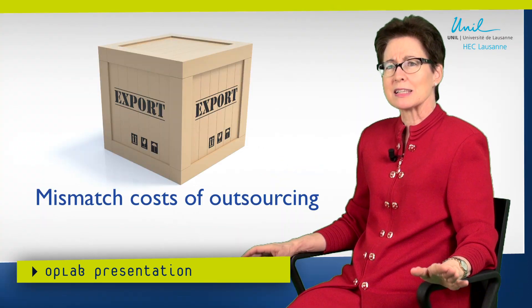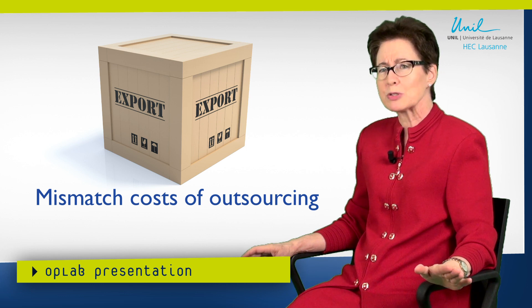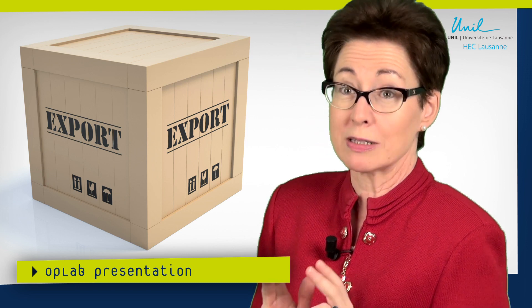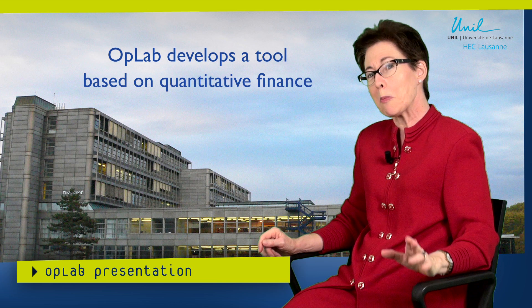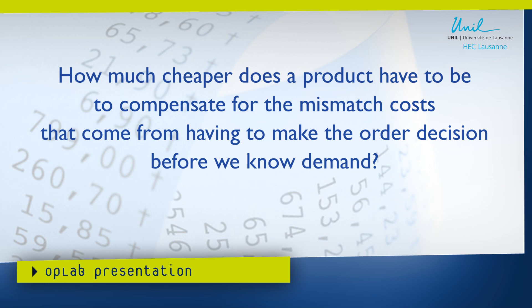Our focus today is on the mismatched cost that comes from the fact that when we outsource orders to the distant supplier, we have to make the decision a long time before we know what demand exactly is. OpLab, which is a laboratory at the University of Lausanne, has developed a tool based on quantitative finance that lets us ask the question: how much cheaper does the distant long lead time supplier have to be to compensate for the fact that we have to place the order a long time before knowing that demand?